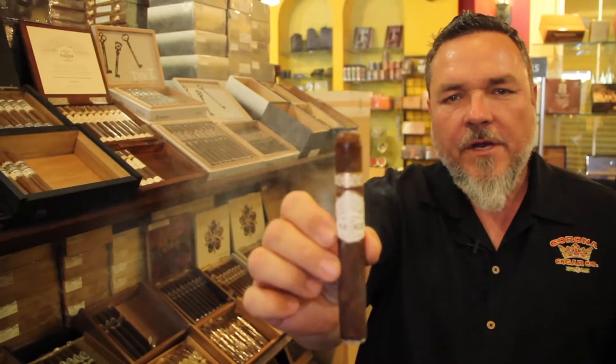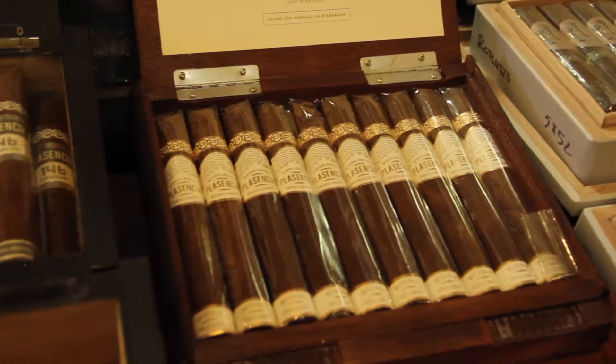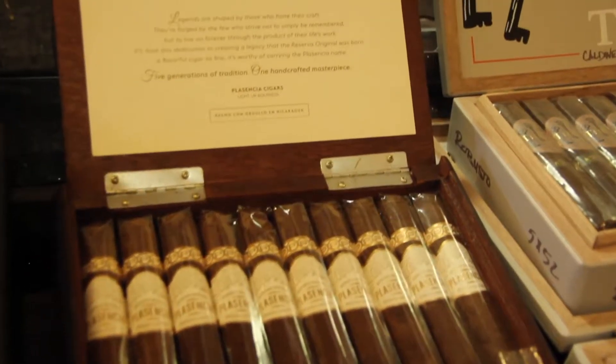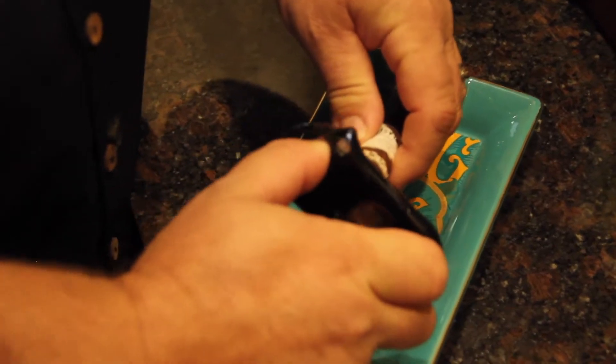Hi, it's Jeff from Corona Cigar doing a video review on the Plasencia Reserva Original. They're hand-rolled in Plasencia's factory in Honduras, but it's 100% organic tobacco from Nestor Jr's farm in Nicaragua.